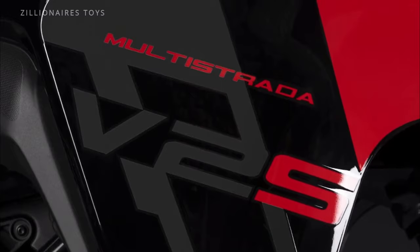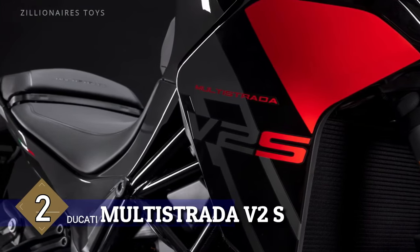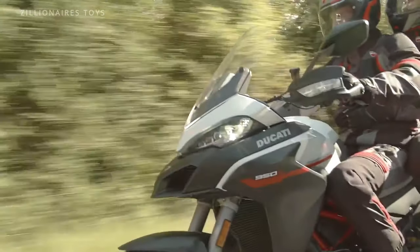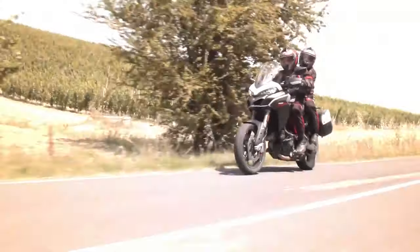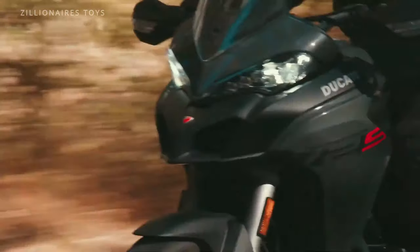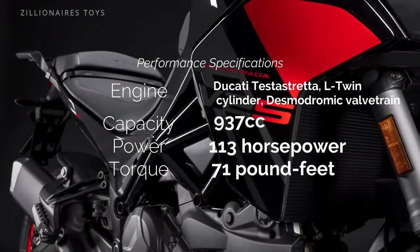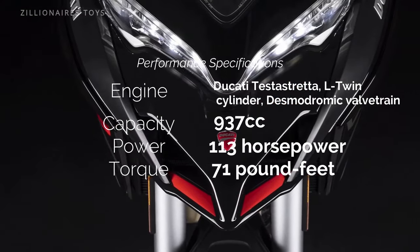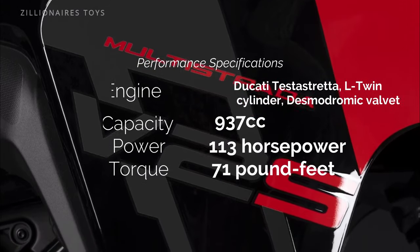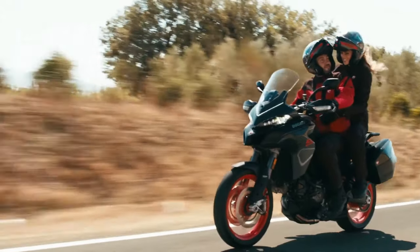Venturing into the realm of liter-class motorcycles, the Ducati Multistrada V2S is packed with everything you could dream of: a nimble front trellis frame with dual cast side pieces, adaptable suspension for any terrain, and an advanced braking system featuring cornering ABS. The cutting-edge electronics package takes performance and safety to a new level, boasting riding modes, electronic suspension, and traction control.